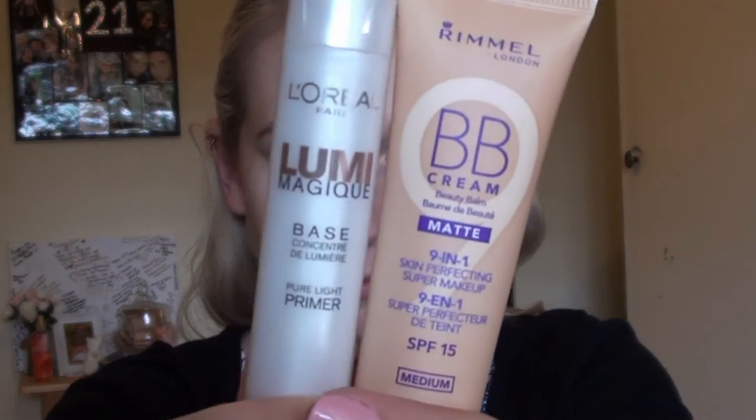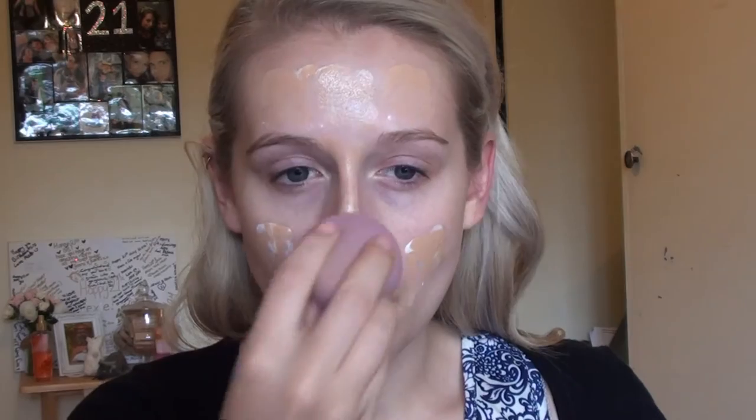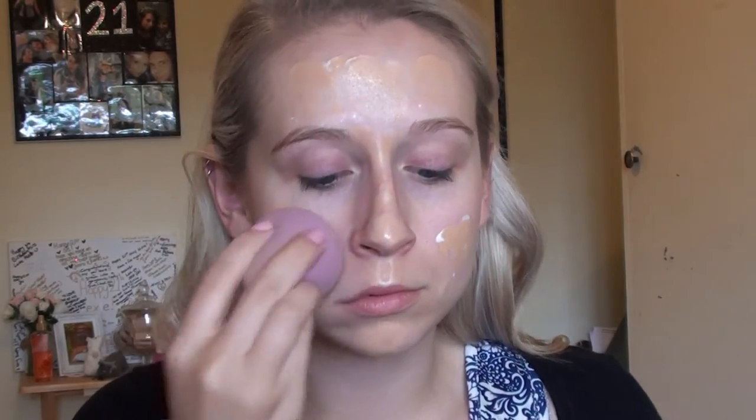Next I'm going to use my beauty sponge with my favourite combo, which is my BB Cream by Rimmel London Matte and my L'Oreal Luma Magique Primer. I'm just mixing that all on my beauty sponge and applying that all over my face. I love this combo — I know it's a matte BB Cream, however I do prefer it with a bit of an illuminator in it because it just gives a really pretty finish.